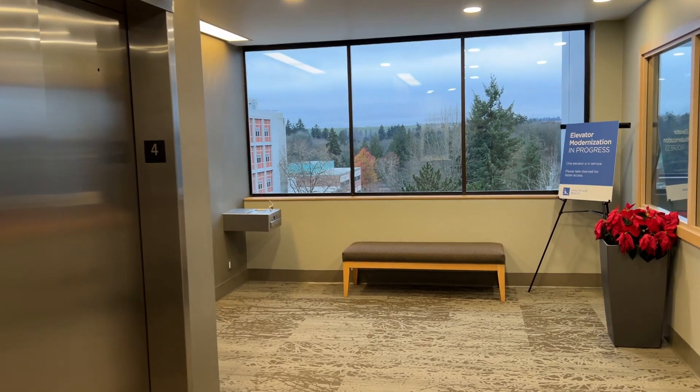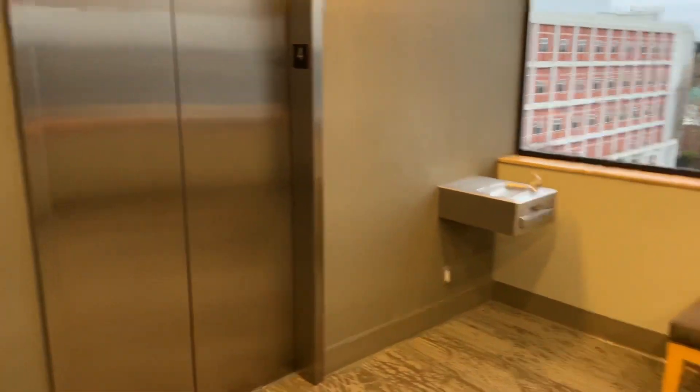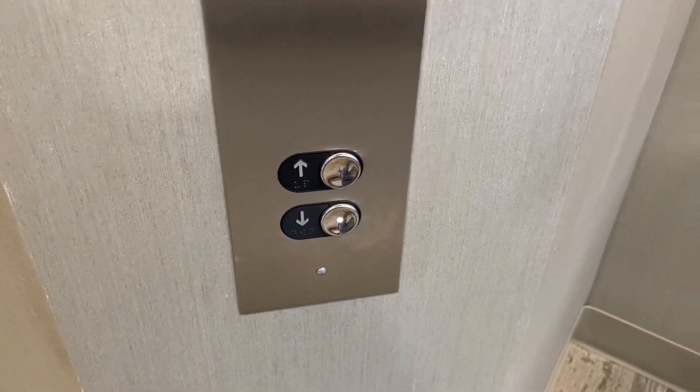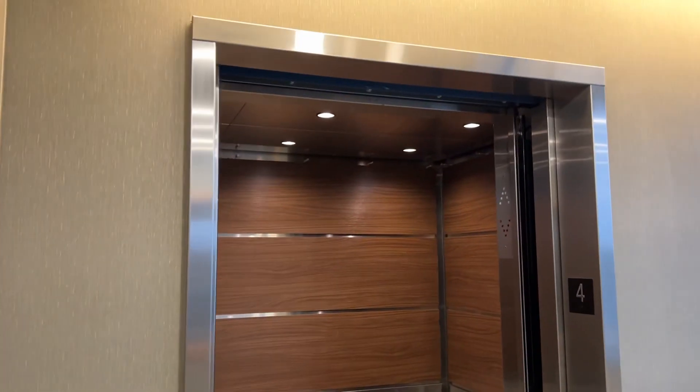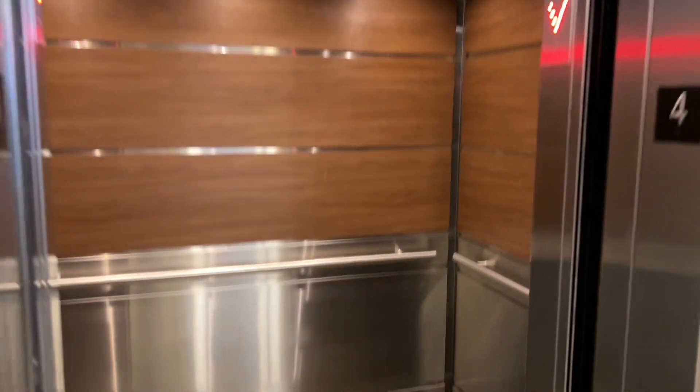All right, we are here at the Three Tree Medical Arts Building in Berrien, Washington. These elevators have since been modernized by Fujitech. These used to be Dover Impulses.